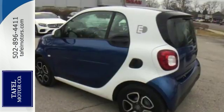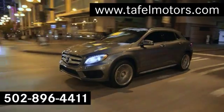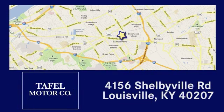Come check it out today. Visit us online at taffelmotors.com. Call or stop in at 4156 Shelbyville Road in Louisville. A memorable experience awaits.